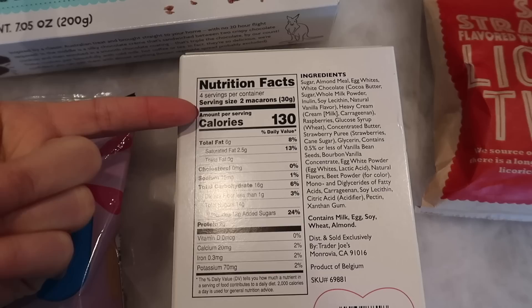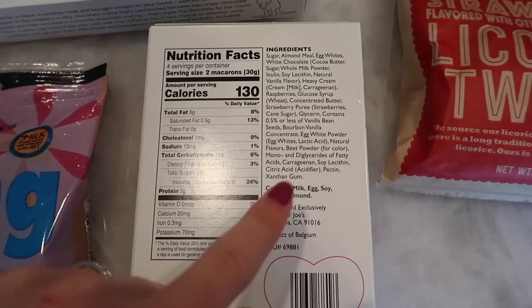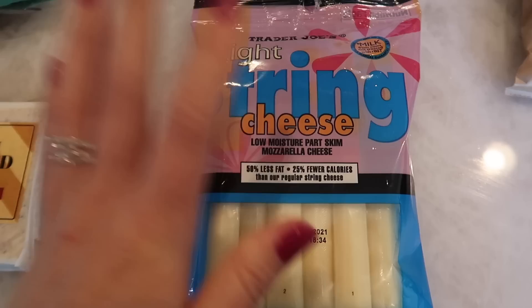Here are the facts on the back. Two macaroons per serving at 130 calories. This contains milk, eggs, soy, wheat, and almond — just for anybody that has any allergens.